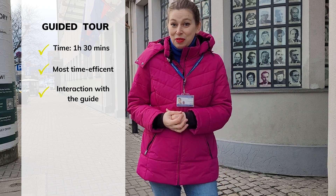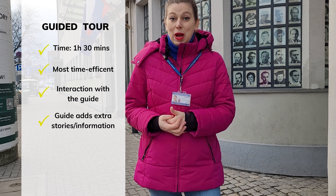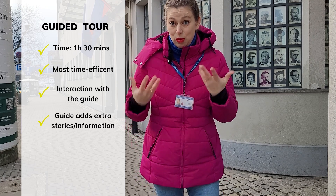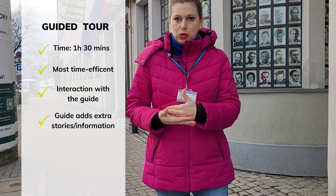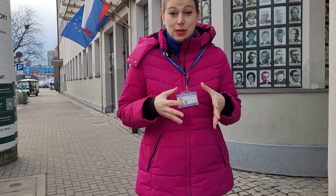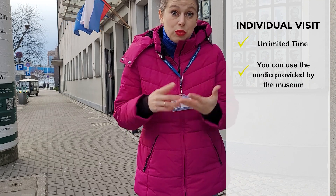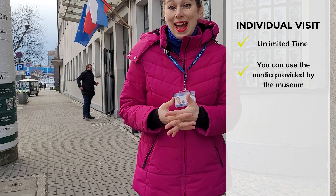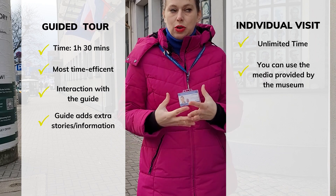Some guides know that the museum doesn't provide much information about Oskar Schindler specifically, and that people expect and want that. For example, I always weave in the story of Oskar Schindler from the very beginning of the tour, treating the museum kind of as a canvas for the story. The exhibition does display a lot of information — videos and interviews with Holocaust survivors and witnesses to history. So if you have time and experience visiting such museums, you might get a lot out of visiting on your own.